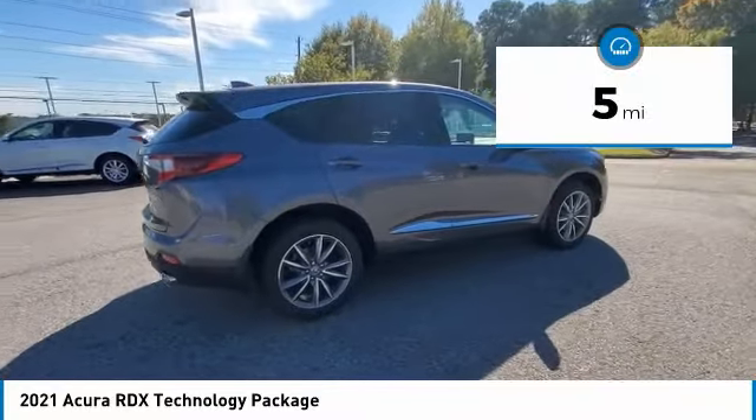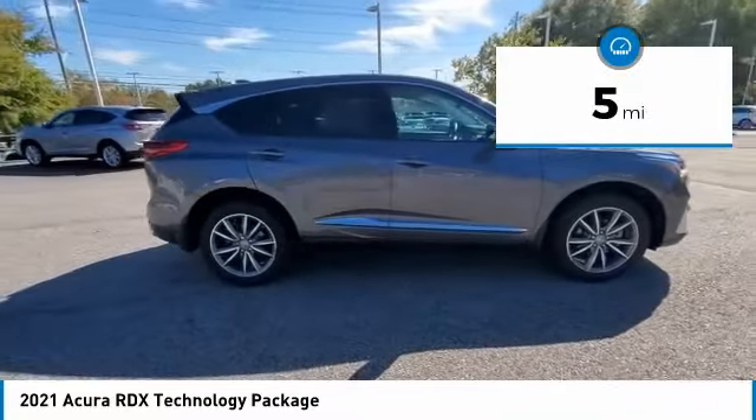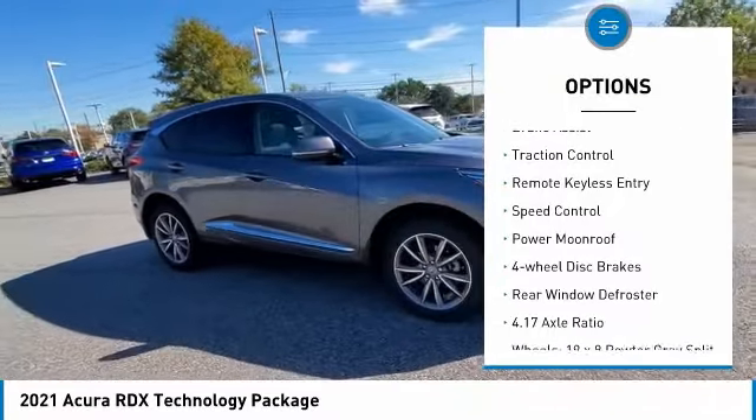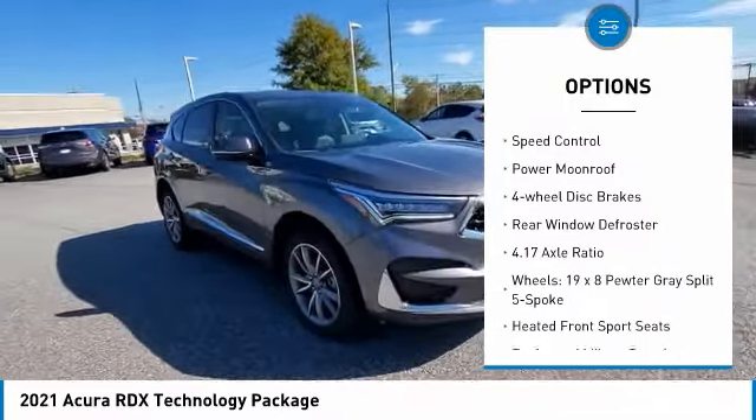This vehicle has less than 100 miles. Here are some of this vehicle's great options: electronic stability control, alloy wheels, power liftgate, brake assist, and traction control.